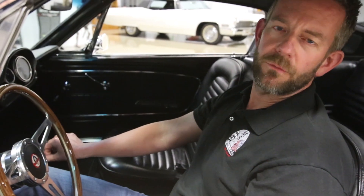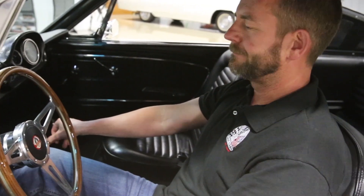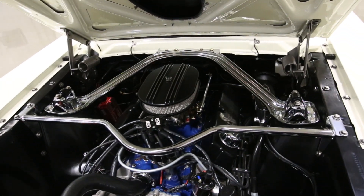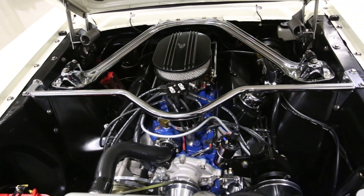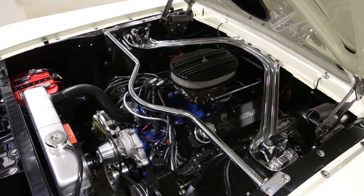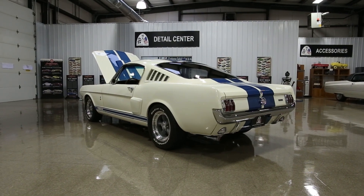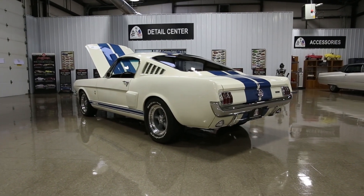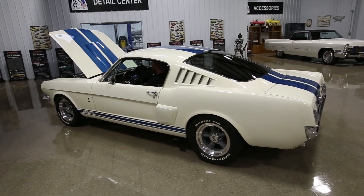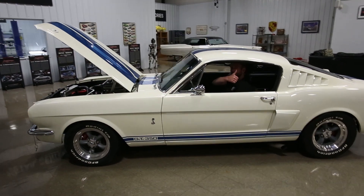I'm going to go ahead and start it and listen to how mean it runs. It starts like this every time. Wow. We'll be right back.